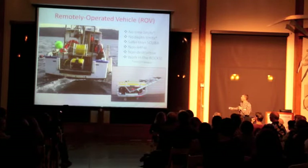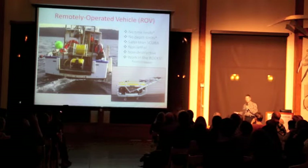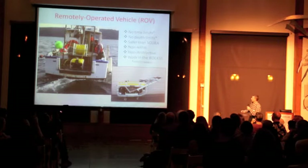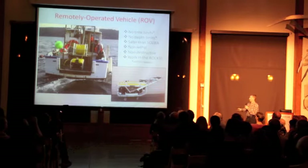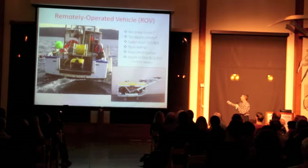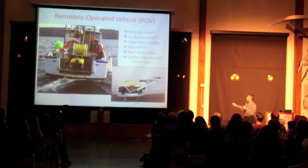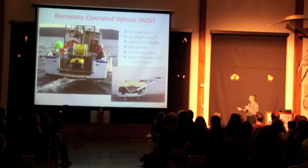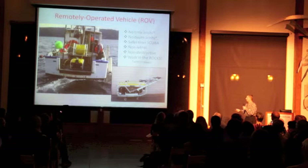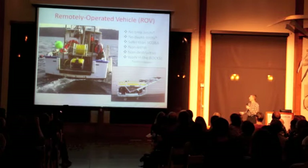The beauty of this toy, which is called a remotely operated vehicle or an ROV, is that it's really fun for me. But we can take it down with no time limits and no depth limits. I can go all the way to the bottom of Puget Sound, which is about 1,000 feet deep. The rocks are actually more in the 200- to 300-foot range, which tends to be the more interesting places to look.